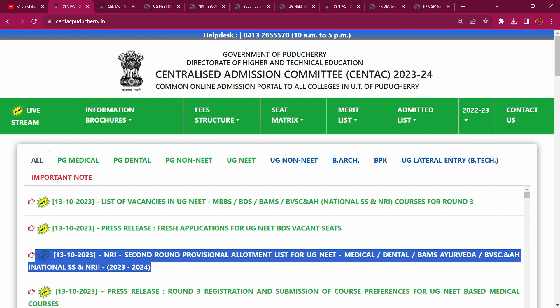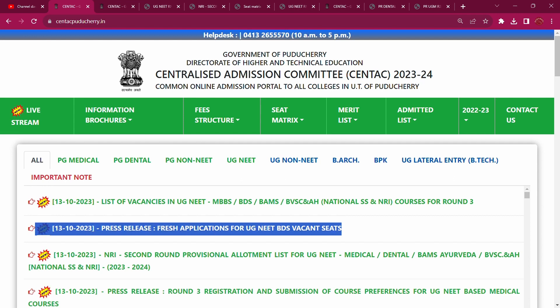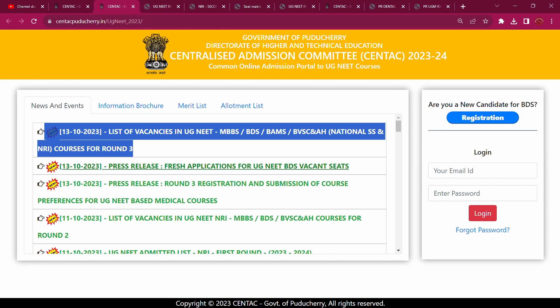Now let's look at the list of vacancies in UG NEET. Now let's look at BDS vacancies. So BDS has a fresh application. Now let's look at the first vacancies released and the NRI seat.